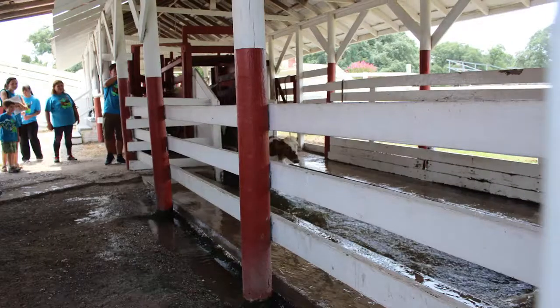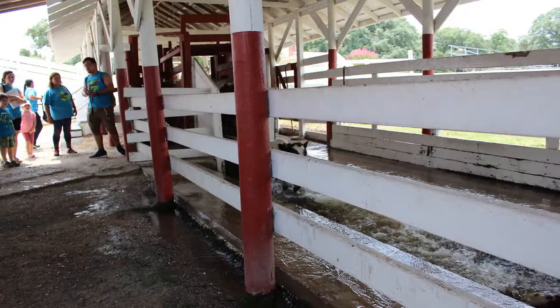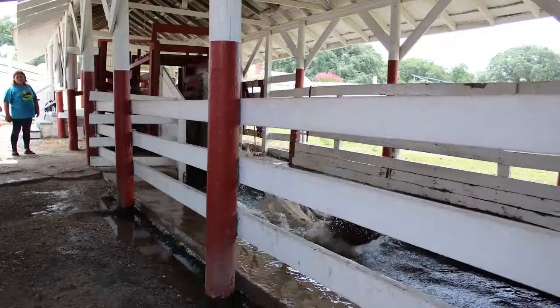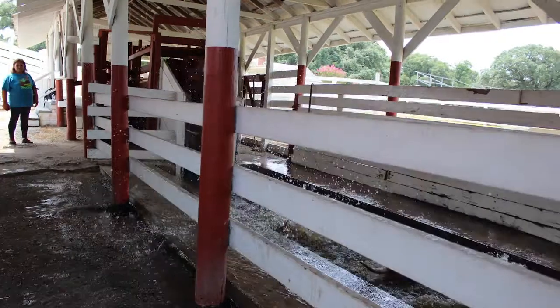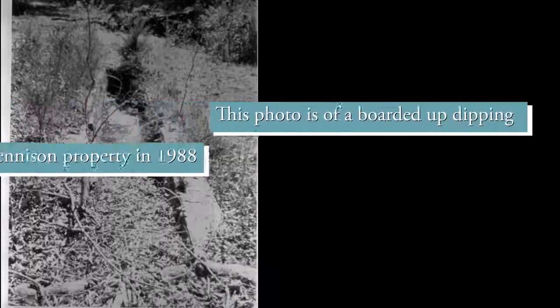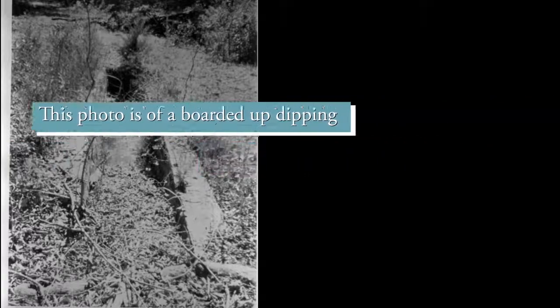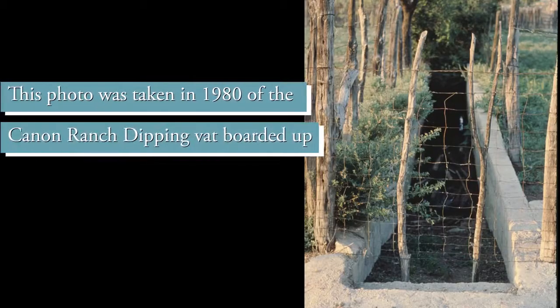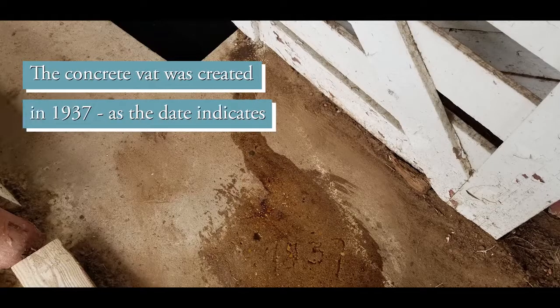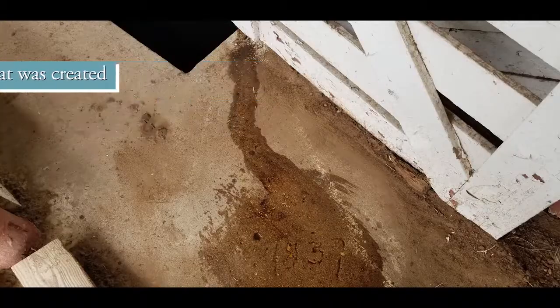They were concerned that the arsenic-based solution being splashed out of the vat into the soil was contaminating drinking water and subsequently poisoning people. So these vats were outlawed and declared illegal with the hopes of better benefiting our environment. This vat was filled in and boarded over the top. We were able to open it back up with a grant stating that we could use it for educational and demonstrational purposes only.